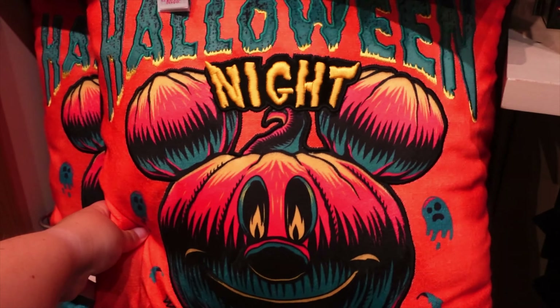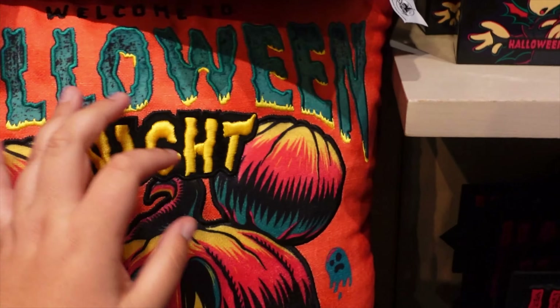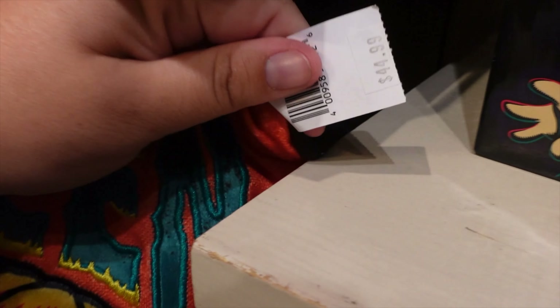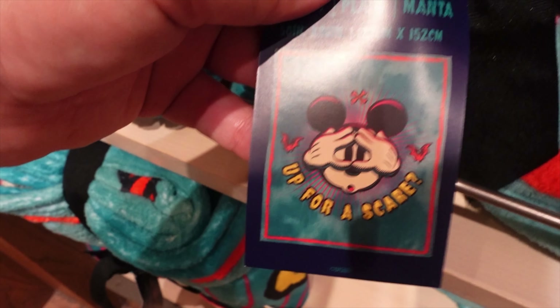They've got a new Halloween pillow — the backside is black. These are $44.99. And they also have a matching blanket with the same cute design.